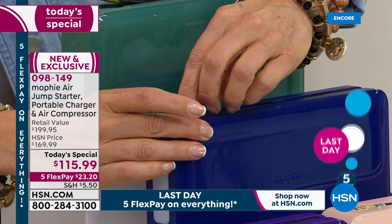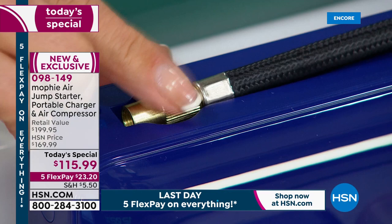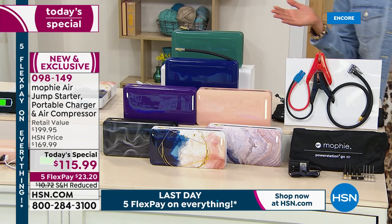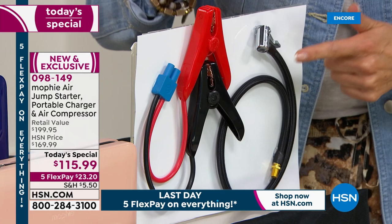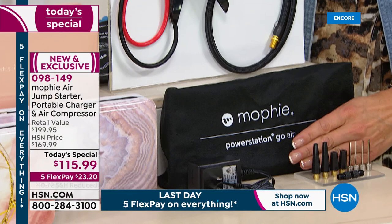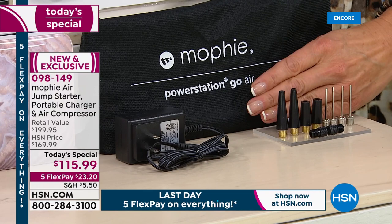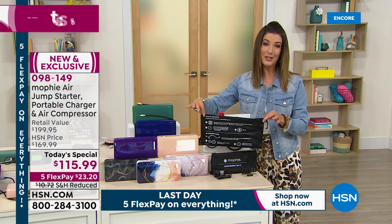The air compressor is built right in — it's tucked inside the power jump starter, right there at your fingertips. We give you everything you need: the mini jumper cables go right into your battery, whether it's your car, truck, or SUV. You also get the air compressor hose already attached, plus all the tips — for a football, soccer ball, air mattress, pool toys, bike tire, or car tire. There's also a plug for charging at home.